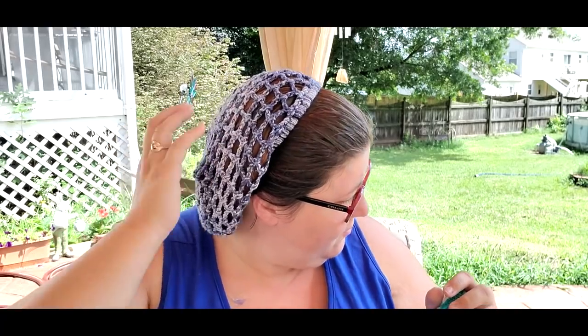If anybody's curious, I'm also wearing my hair net or snood pattern - very handy for keeping your hair off your neck when it's hot outside. I finished the cowl since Monday, so since Monday to Wednesday - that's pretty good.